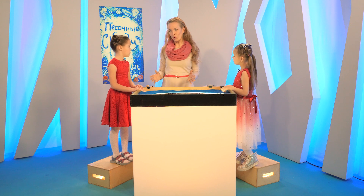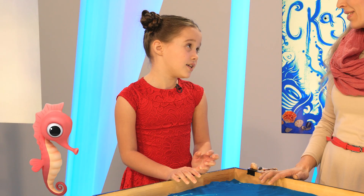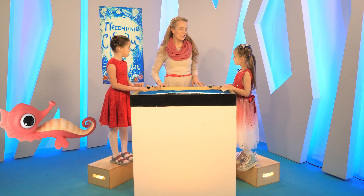А ещё у нас есть кони, и под водой тоже они есть. Как они называются? Морские коньки! Да, вот сколько всего разнообразного.